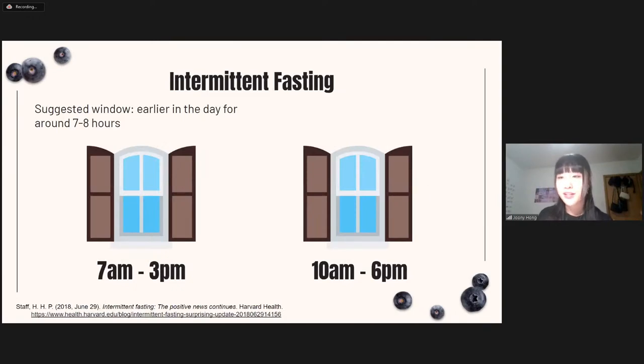Another diet type to consider is intermittent fasting, where you limit the hours of the day in which you allow yourself to eat. These are quite effective for losing weight. According to Harvard Health, the best window for intermittent fasting would be earlier in the day for around seven to eight hours — something like 7am to 3pm or even 10am to 6pm. However, doing this would also require ensuring not to overeat after this window to get the optimal effects for weight loss.